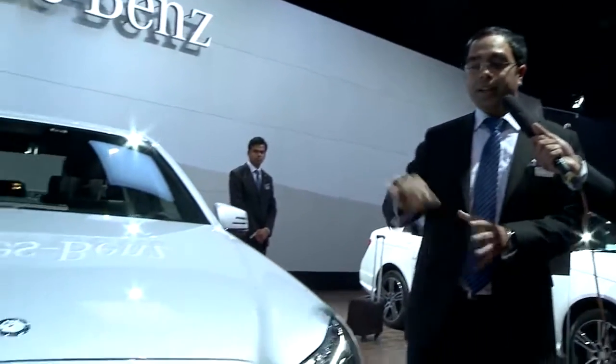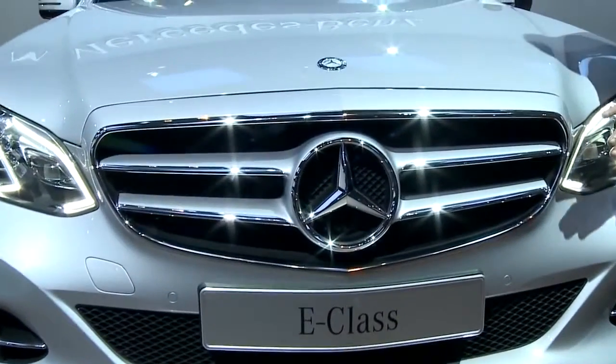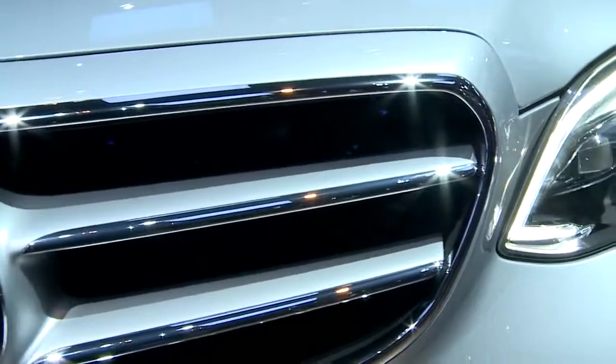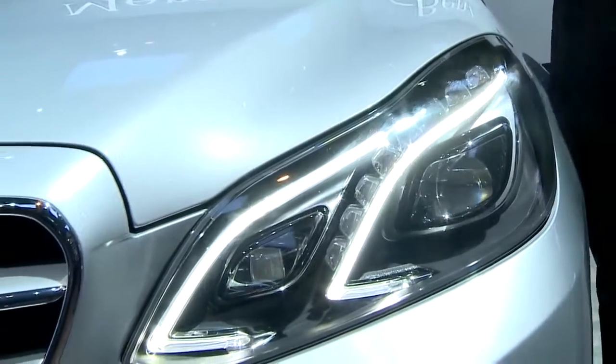You see the new design of this car. The earlier design had two parts to the headlamps. Now you have one integrated part. You also have a beautiful front grille which has an integrated star. And the best thing about the star is that it is illuminated — though that comes as an accessory.